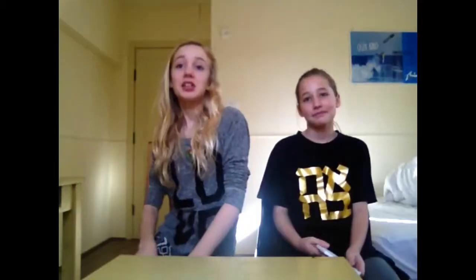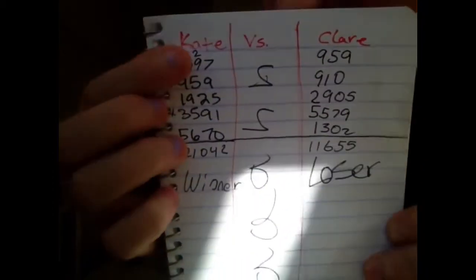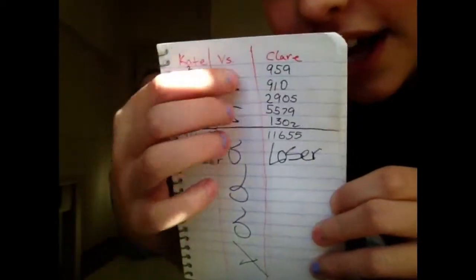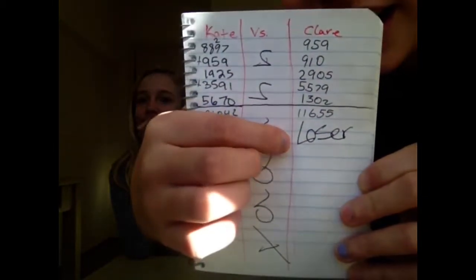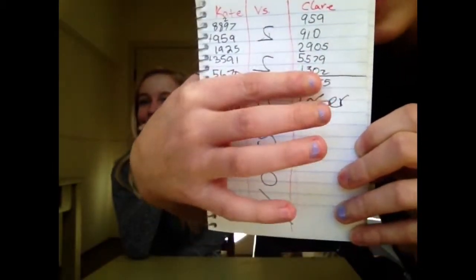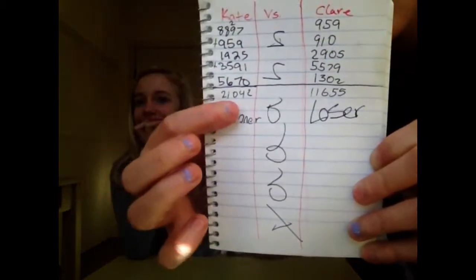So we have our final result. As you can see, Kate has — it says winner right here. And then Claire — that says loser — 11655. So obviously this number is bigger than that one, so Kate's the winner.